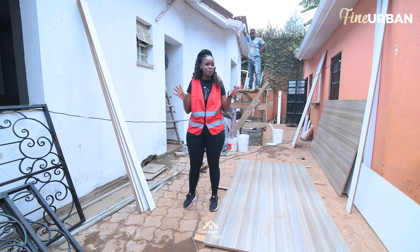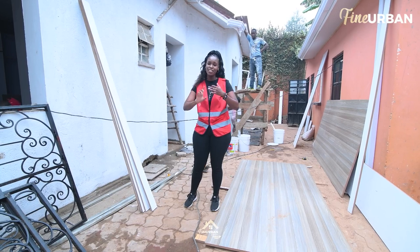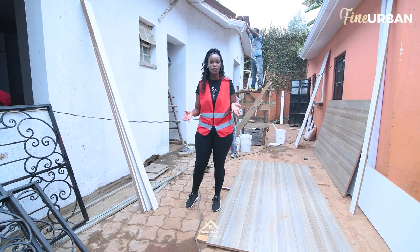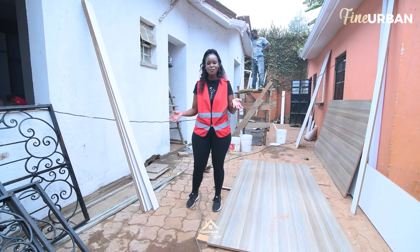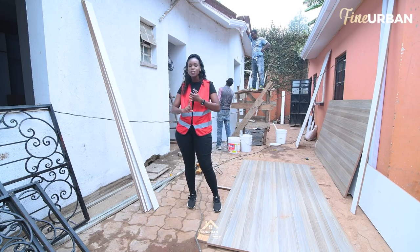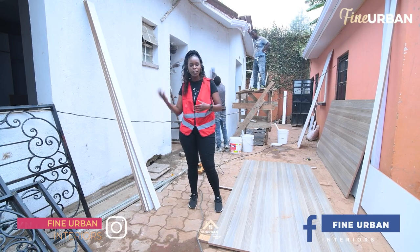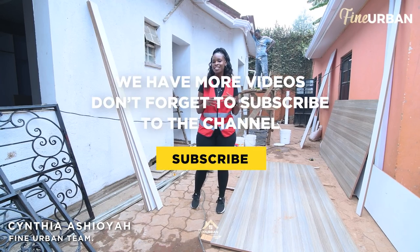This one has been a tough one — there's so much work going on, with people working on the interior and the exterior. But this part of the renovation is the most exciting, so I'm so glad that I get to be here and I hope you guys have enjoyed this. If you did, I do want you to subscribe to our YouTube channel at Fine Urban Interiors. You can also find us on all other social media platforms — we're on Facebook, Instagram, and Twitter, all at Fine Urban Interiors, where you can find all the content we make. My name is Cynthia Shoya from Fine Urban Interiors, and I will see you on the next video.